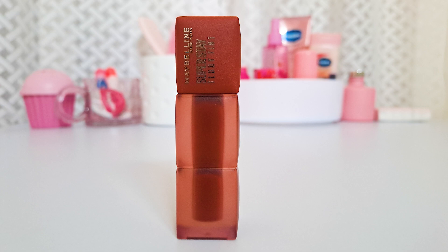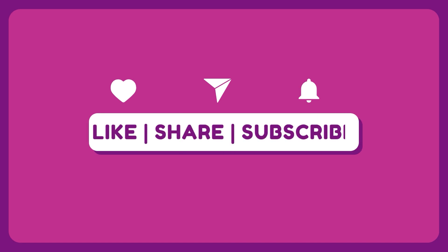I really hope you enjoyed watching this video. Have you tried this lipstick? If yes, please let me know what other beautiful shades you've tried. Until my next video, take care and bye bye!